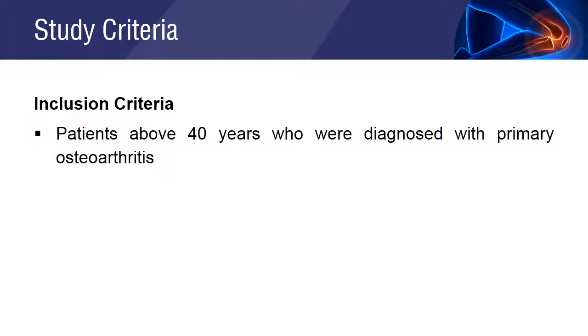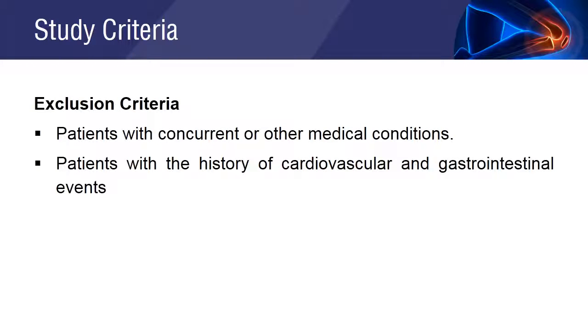The study included patients who were above 40 years of age and those diagnosed with primary osteoarthritis. The study excluded patients with comorbid conditions, as well as those with a history of cardiovascular and gastrointestinal events.